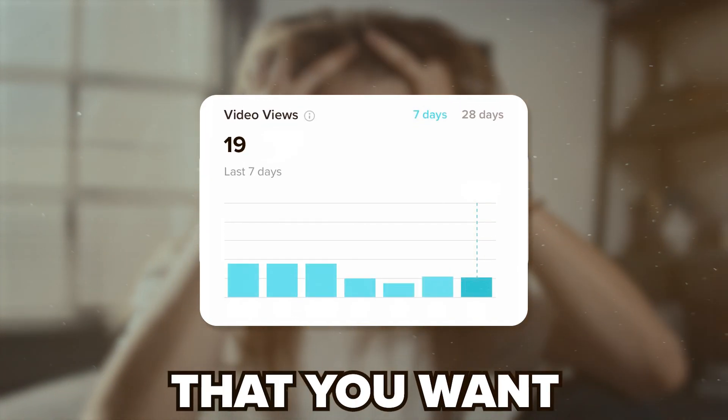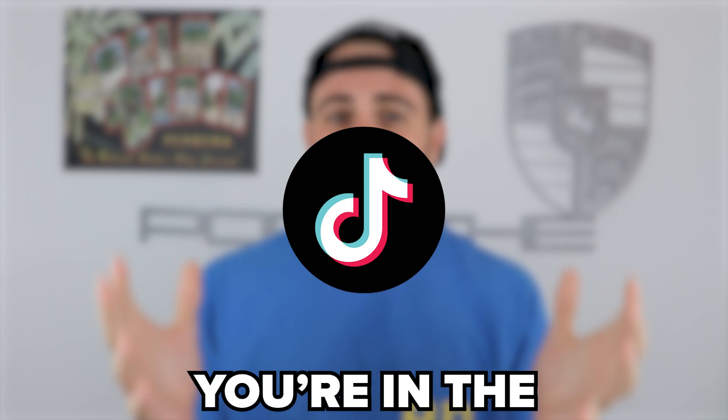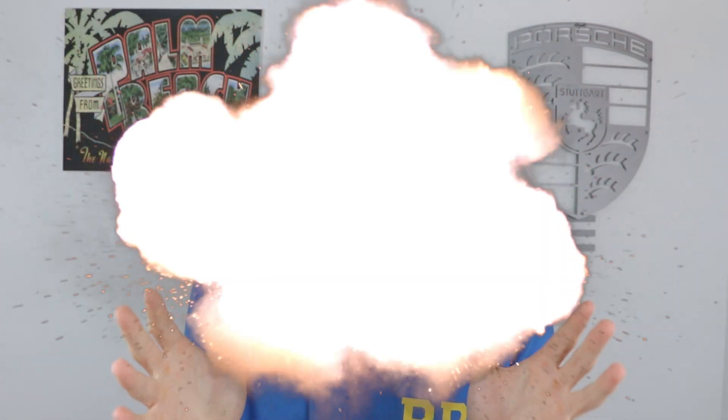Do you ever look at your TikTok account just to see that you haven't gotten the views that you want on your last post, or maybe you're not getting the followers that you want and you're putting in so much effort on TikTok? Well, if that's the case, you're in the right place because by the end of this video, you're going to know four secrets that small accounts just like yours are using to blow up on TikTok right now.